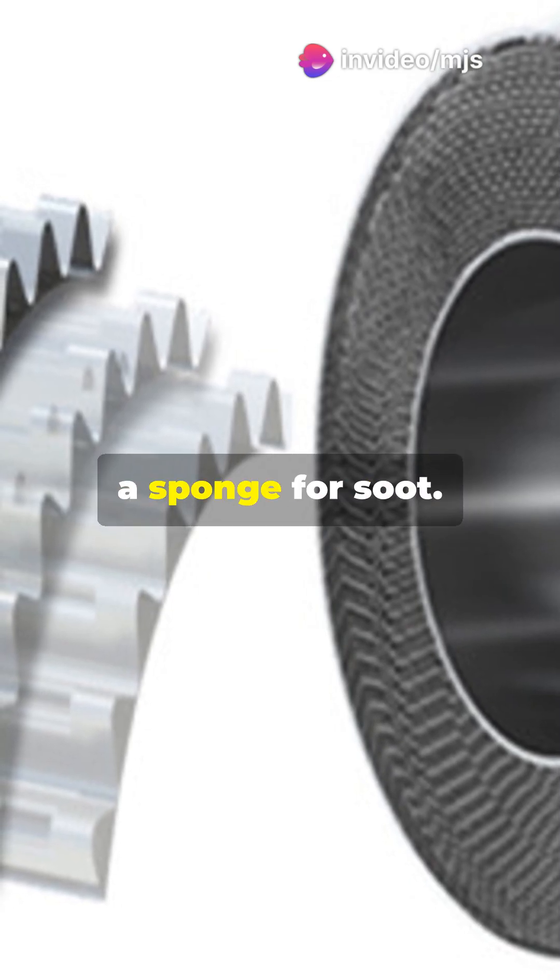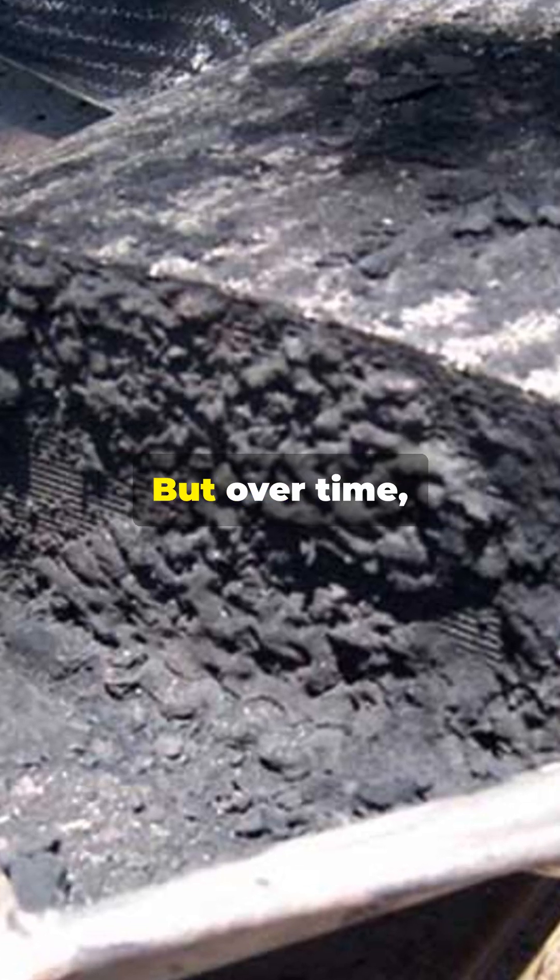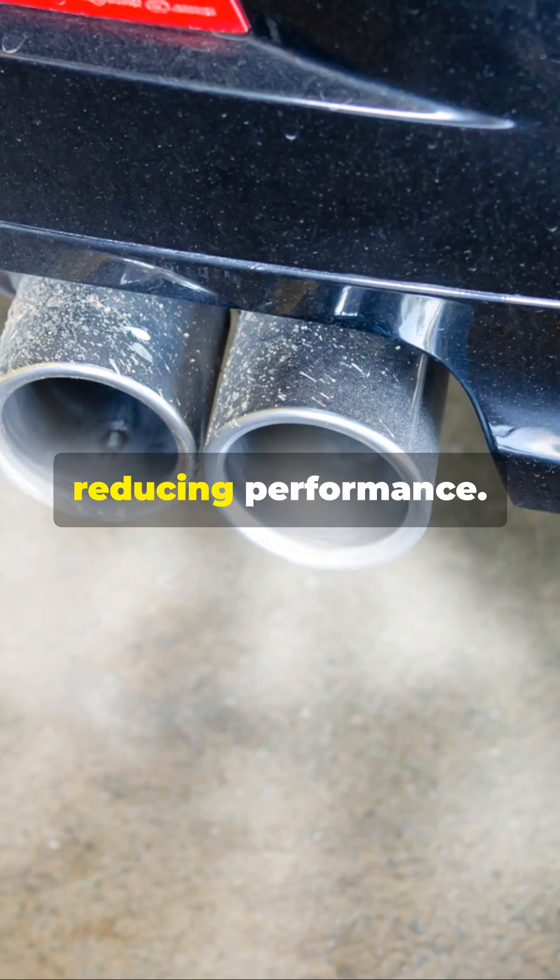Think of the DPF as a sponge for soot. As exhaust gases pass through, the filter captures the tiny particles. But over time, this soot builds up, reducing performance.